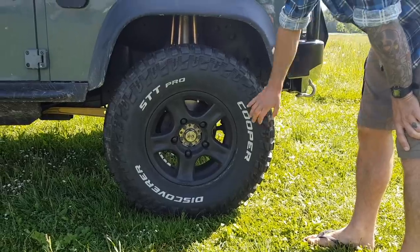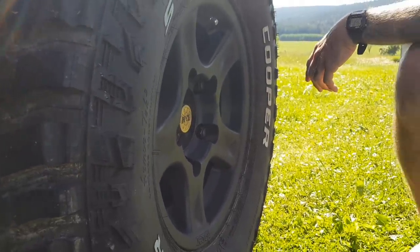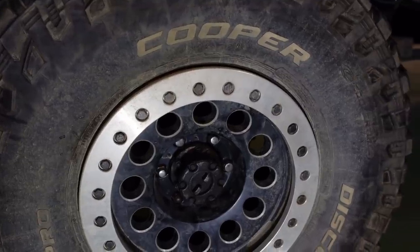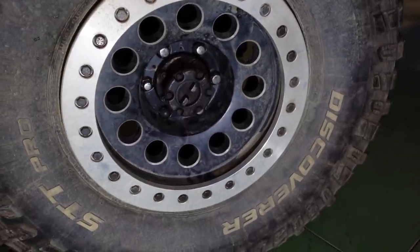Rims or wheels. We run 16-inch alloy rims. I'm not going to get into the whole steel versus alloy rims debate — the rims we've got are extremely strong, rated for our weight and super lightweight. In saying that, beadlocked rims are definitely something I would consider trying at some stage in the future.